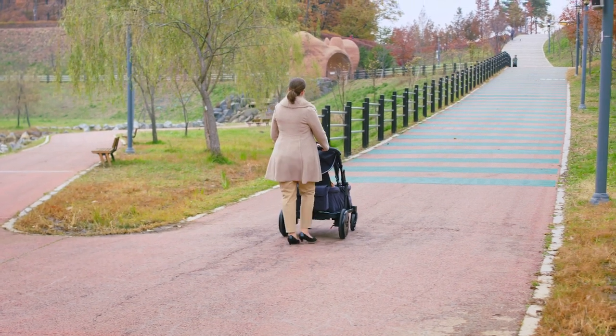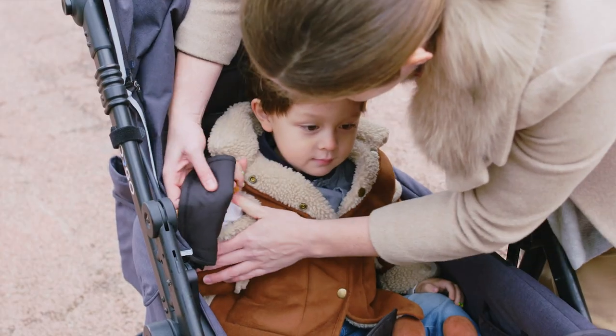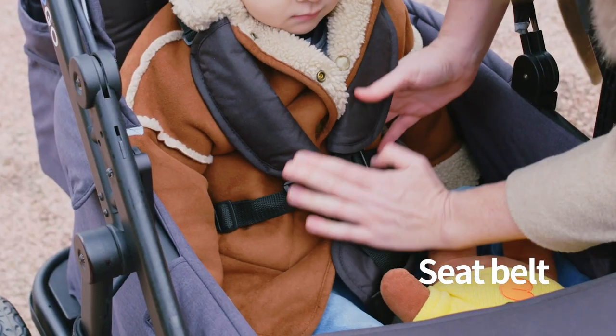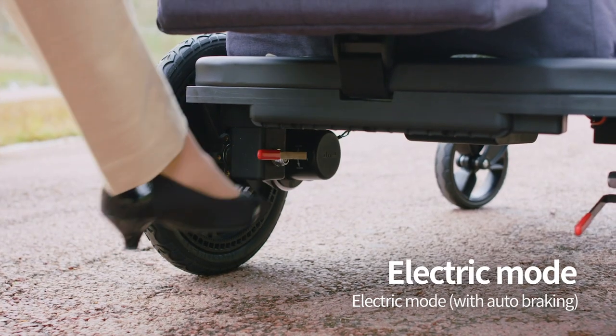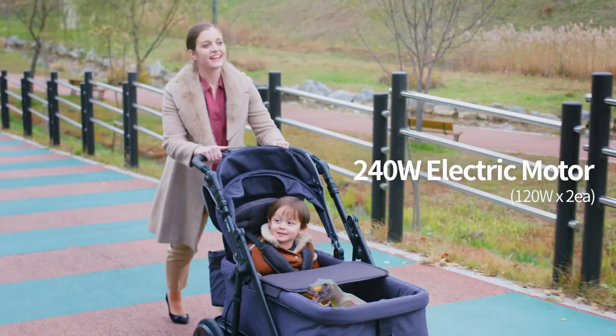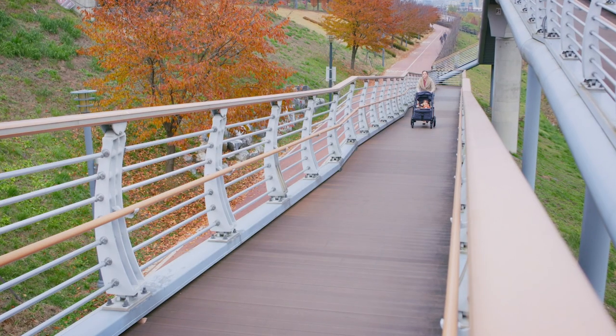Going uphill has never been easier. Secure your child into Orgo using the seat belt, then switch to electric mode. Orgo's powerful motor can handle the steepest of slopes. It's that easy.